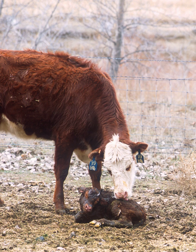A cow-calf operation is a method of raising beef cattle in which a permanent herd of cows is kept by a farmer or rancher to produce calves for later sale. Cow-calf operations are one of the key aspects of the beef industry in the United States and many other countries. In the British Isles, a cow-calf operation may be known as a single suckler herd.